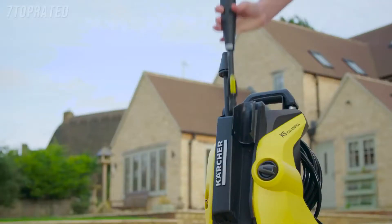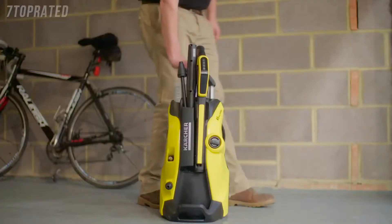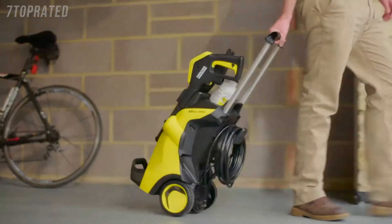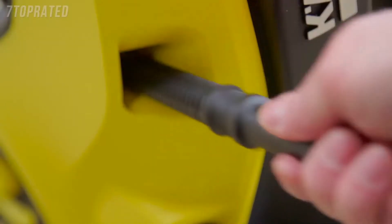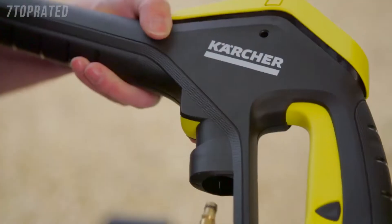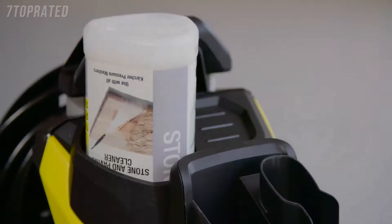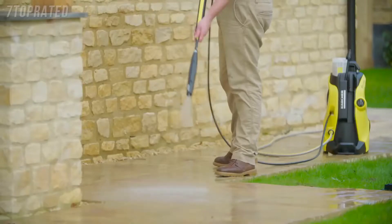With storage on the front of the machine, everything you need to clean any surface is always available. The telescopic handle and guidance system allows you to move easily around any surface being cleaned, whilst the quick connect hose and lance fitting plus plug and clean detergent system makes it simple and quick.